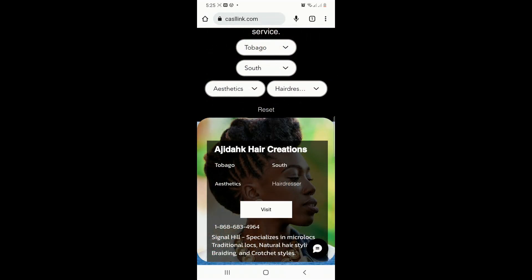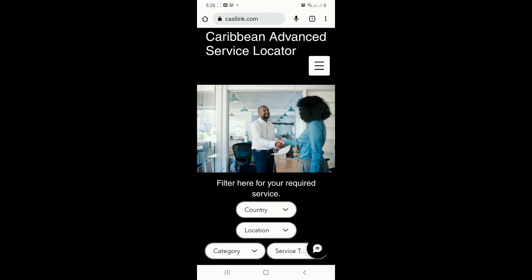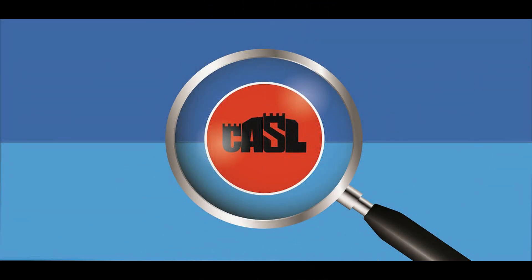When using our mobile app, dial directly by tapping on the service provider's phone number. Caribbean Advanced Service Locator — your most reliable service locating assistant.